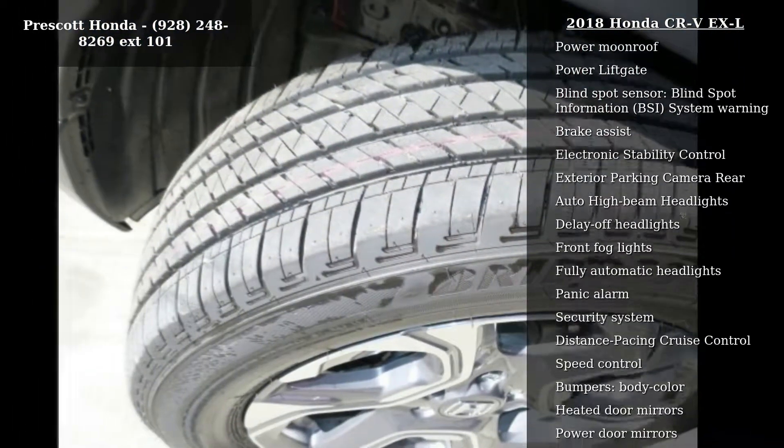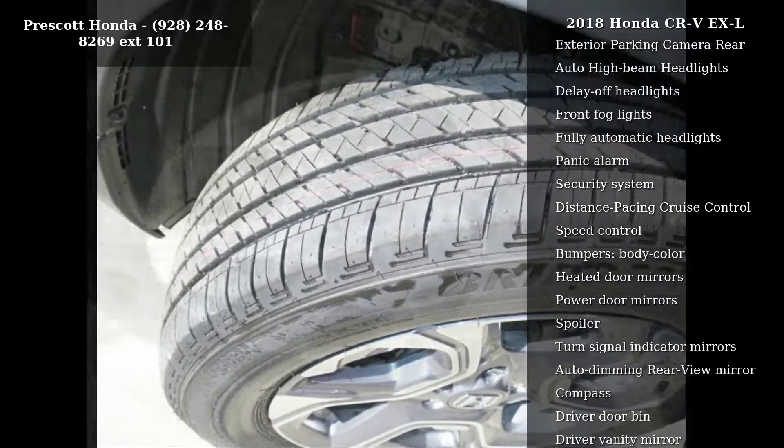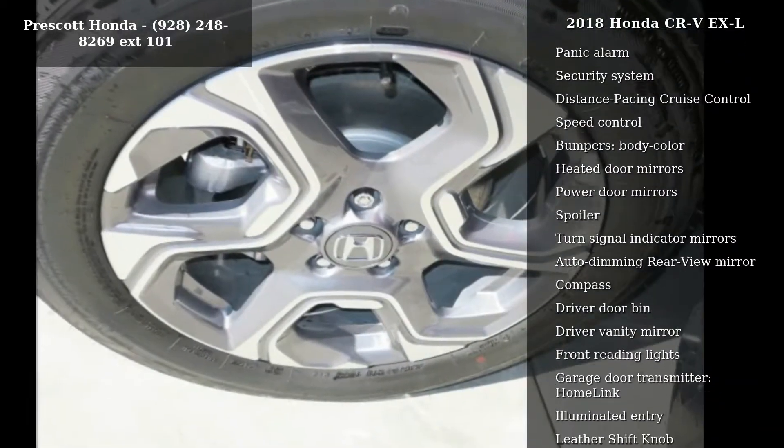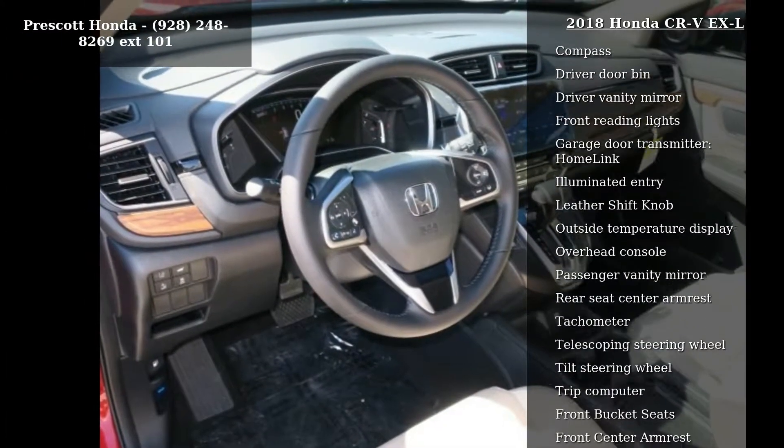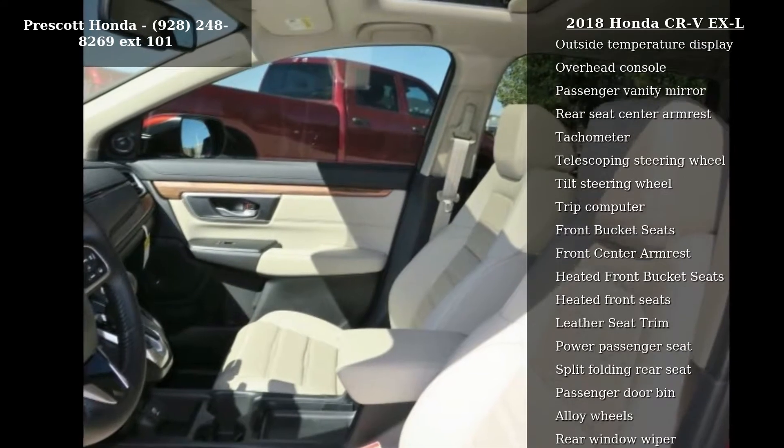Air conditioning, automatic temperature control, front dual zone AC, rear window defroster, and memory seat. Low mileage is an important factor in your purchase, and this vehicle delivers a low odometer reading.